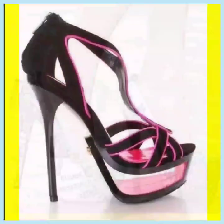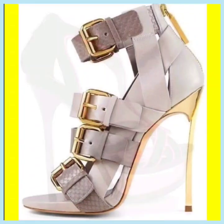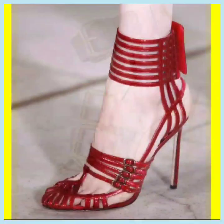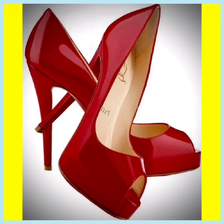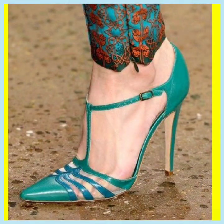Heels look good with every type of outfit and make your outfit more beautiful and make you more confident. If you want to buy this type of heel, you should visit Amazon.com, Liver.com, and AliExpress — on these platforms you'll find these types of heels at very reasonable prices and in really different color combinations.